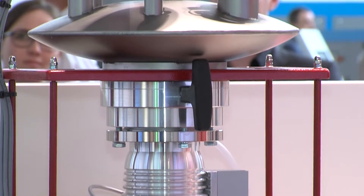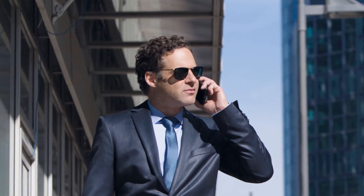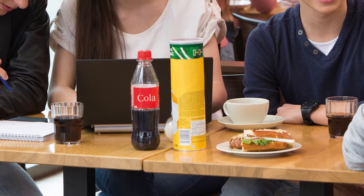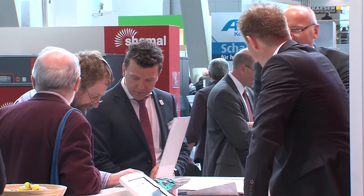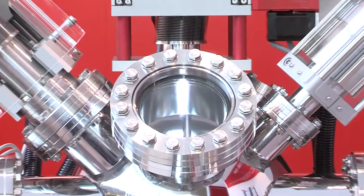With its broad product range, Pfeiffer Vacuum offers complete solutions that are vital for the production of many everyday items such as glasses, smartphones, food packaging, or cars. At its booth at the Comvac exhibition, Pfeiffer Vacuum presented its new vacuum solutions for various industrial applications to its customers.